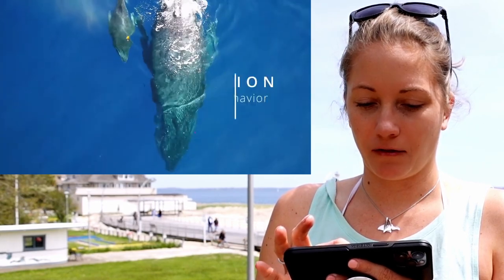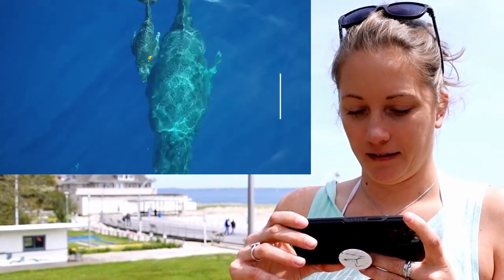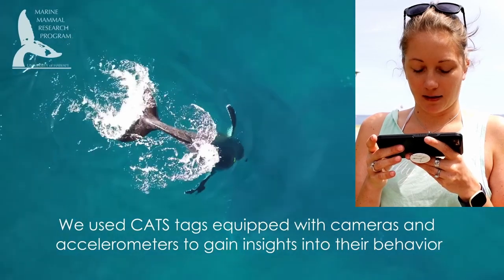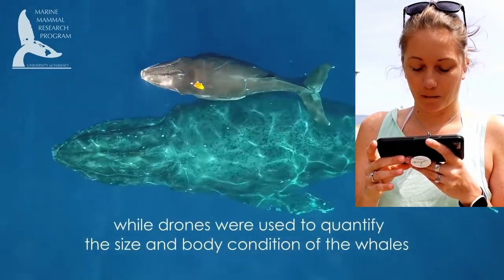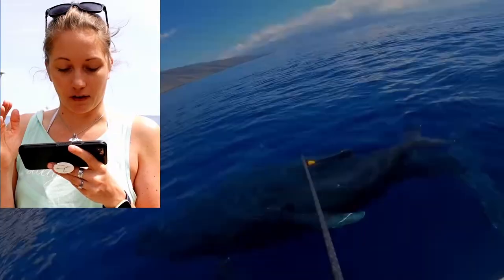This was a tagging expedition revealing the delicate nursing behavior of humpback whales. They used CATS tags equipped with cameras and accelerometers to gain insights into their behavior. I think those are the suction cup tags, which are really neat because they're non-invasive and they just eventually fall off.